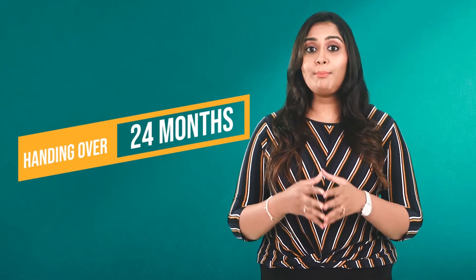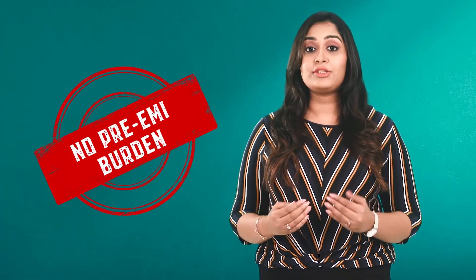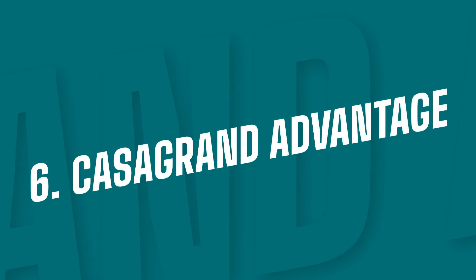Casa Grande is committed to deliver Casa Grande Athens in just 24 months, compared to the general market handover standard of 36 months, which increases your pre-EMI burden.